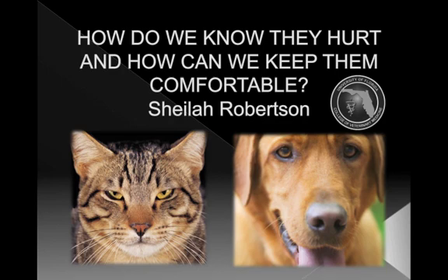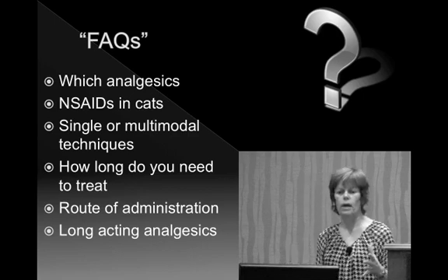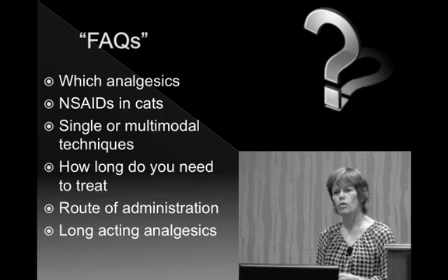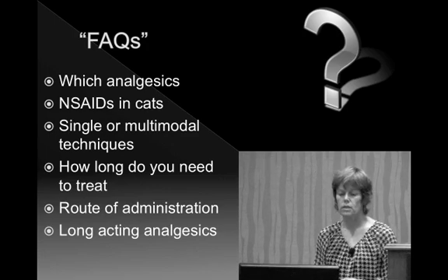In the second session we're going to talk about how to keep them alive under anesthesia and during procedures. Some of the frequently asked questions I get are: which analgesics are best, what about non-steroidals in cats, single or multimodal techniques. I want to reassure you that pain management is still very simple and simple approaches can be very effective. We'll also cover how long you need to treat, routes of administration, and newer long-acting analgesics.